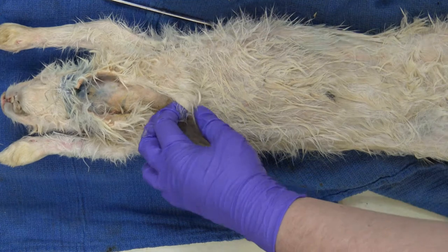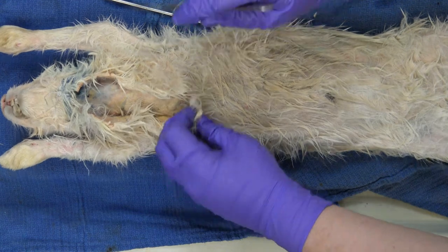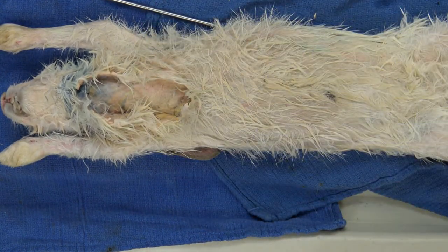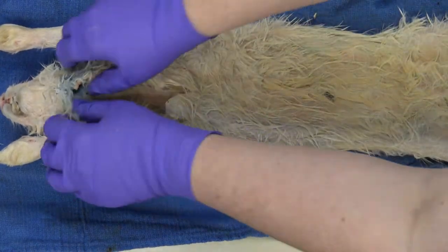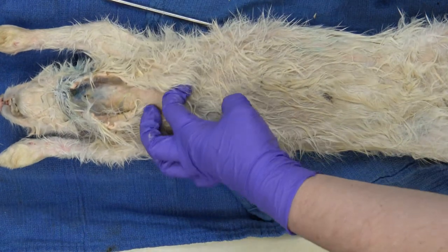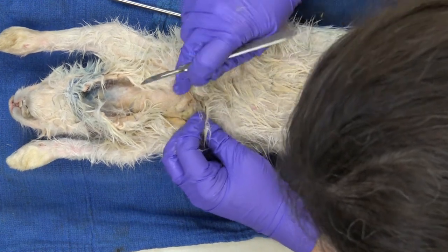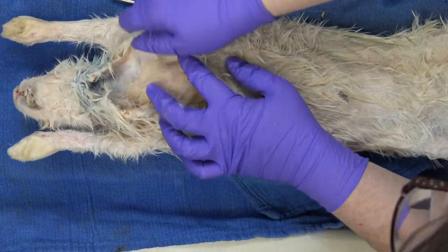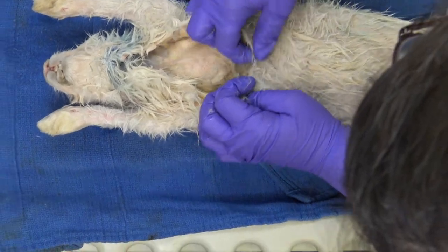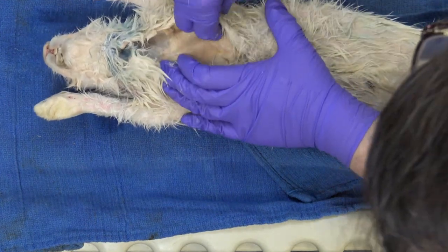The skin is not uniform thickness throughout — you can feel this on your own body; the skin on your palms or soles of your feet is far thicker. Same thing for rabbits: a little thicker on the neck, thinner down on the abdomen. So it was harder to cut through up here and required a scalpel, but down here I can open it with my fingers. The skin of the human sole can be close to a centimeter thick.